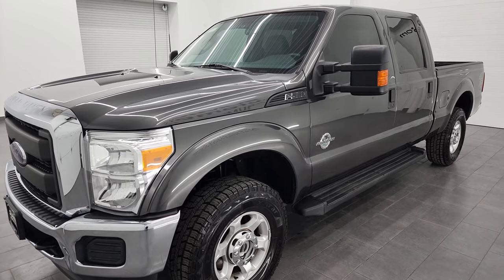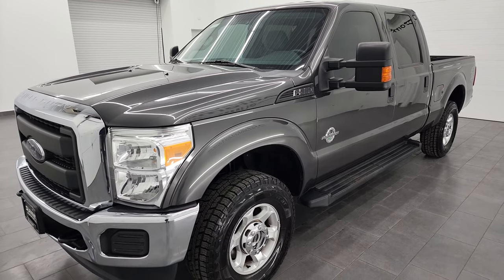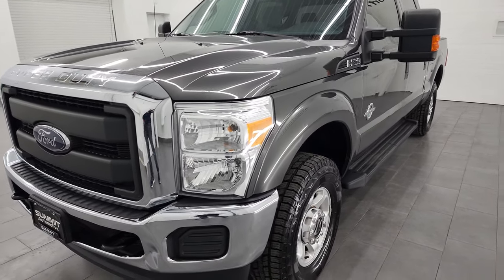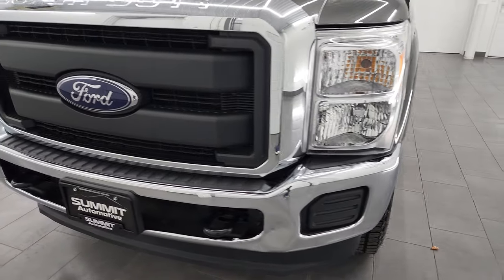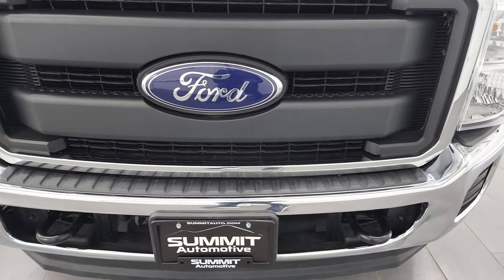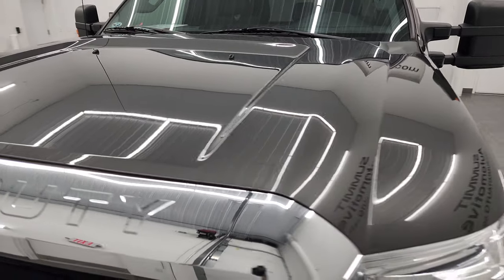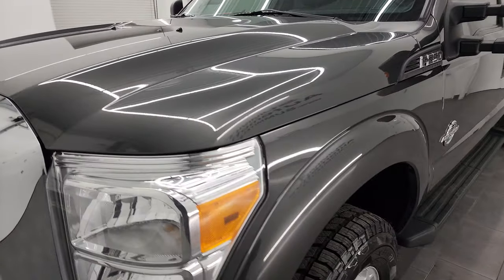It has a fresh oil and filter change. All the fluids have been checked and topped off. It has four brand new tires and it is 100% ready to go. I'm going to go all the way around in this video — inside, underneath — start it up and take a look under the hood, in hopes of giving you the most accurate representation of the truck before seeing it in person.